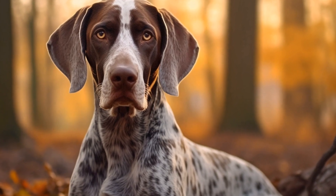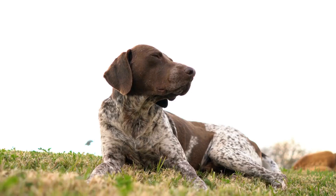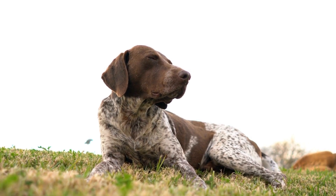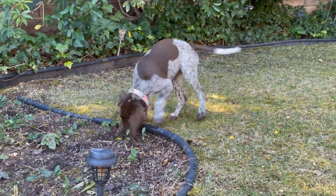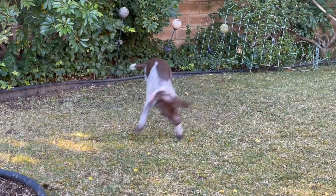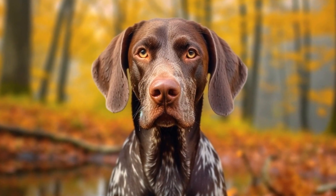Four: socialization. Proper socialization from a young age is vital for managing a pointer's prey drive. Expose them to different environments, animals, and people to reduce the intensity of their prey drive and teach them appropriate behavior. Five: seek professional help. If your pointer's prey drive is causing significant issues or if it becomes unmanageable, consider seeking the help of a professional dog trainer or behaviorist. They can provide you with personalized guidance and tools to address the specific challenges you are facing.